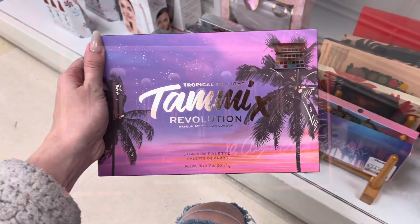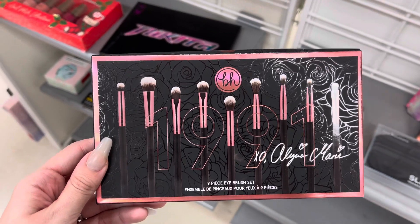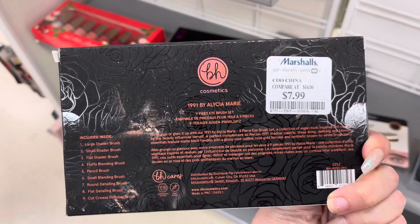The last thing is a BH Cosmetics 1991 brush set — it's an eyeshadow brush set. This is an older discontinued product that I couldn't find anywhere online. It was $7.99 at Marshalls.